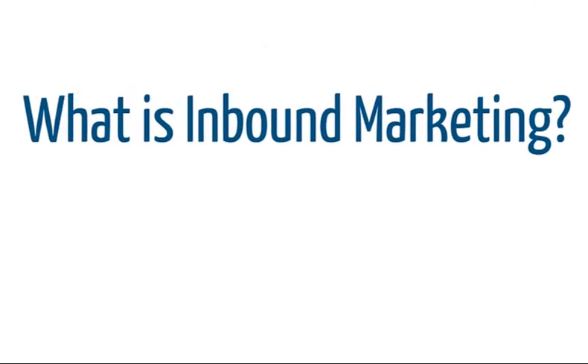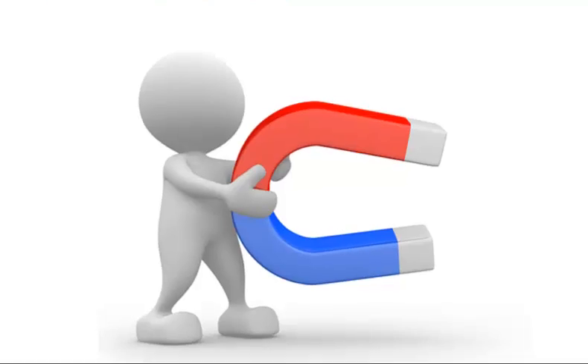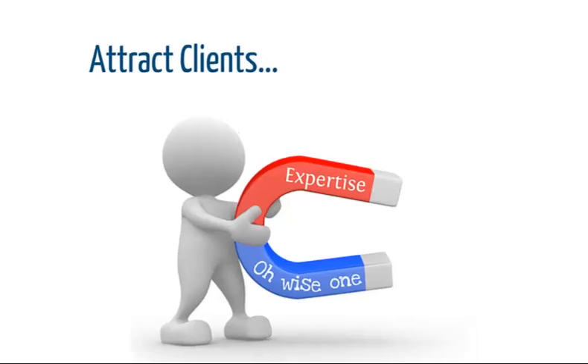What is inbound marketing? It's marketing with a magnet, not a sledgehammer. Marketing based on great content that communicates to the world that you are an expert. The idea is to attract and nurture prospects with exceptional content, data, and customer service.